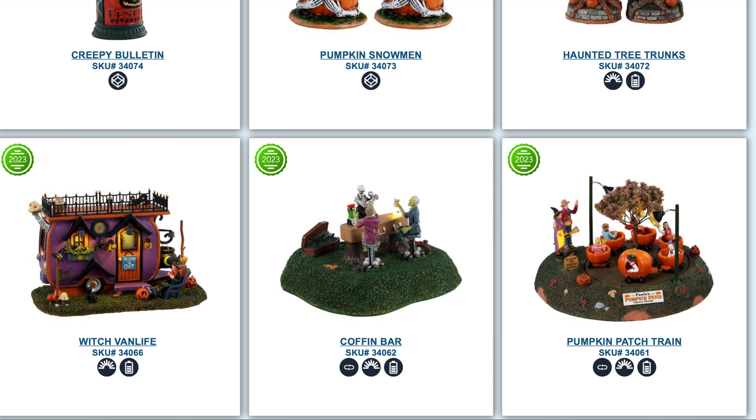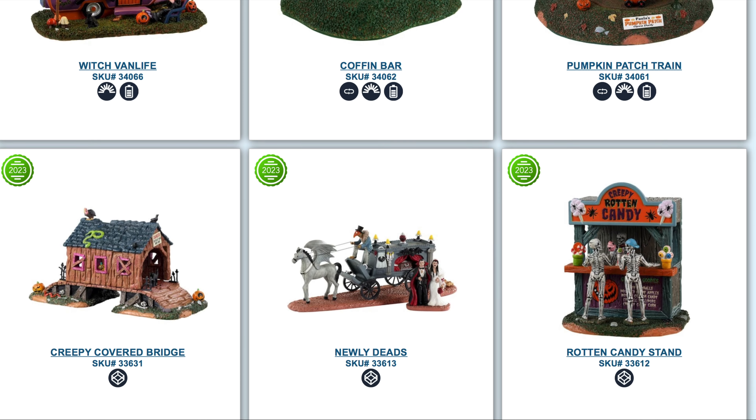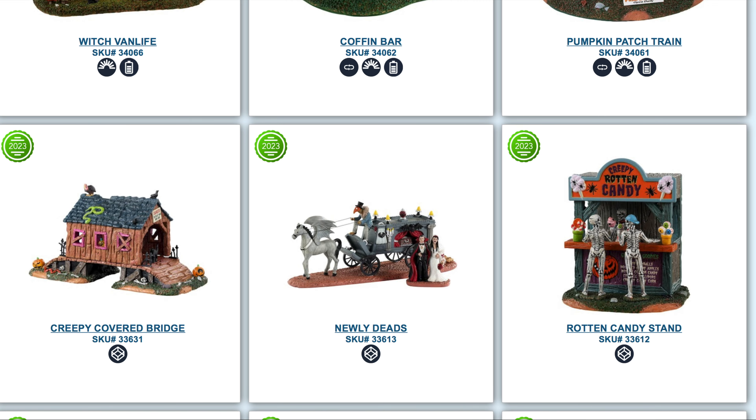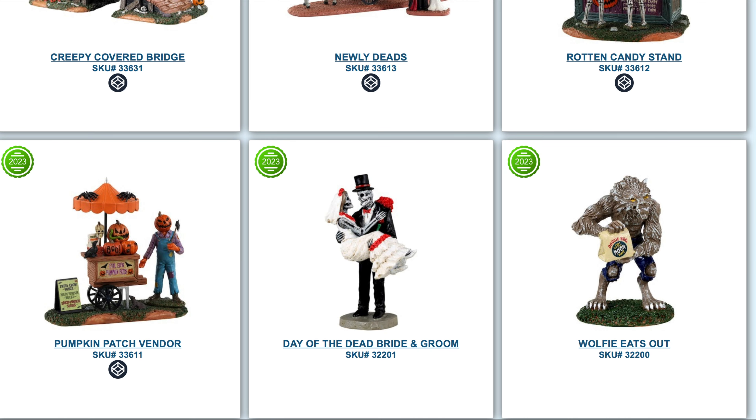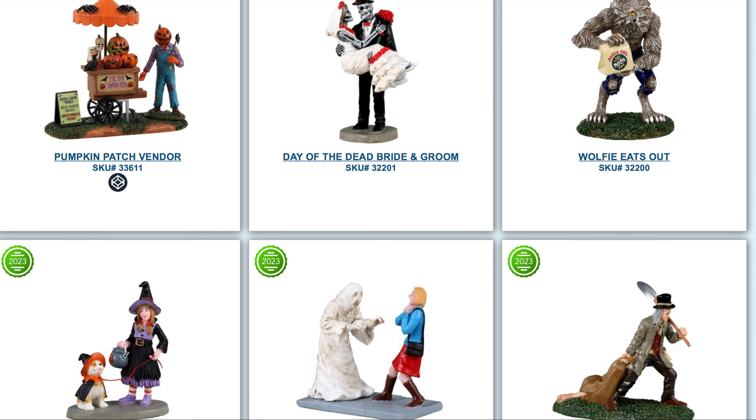Working our way down, there's the Witch Van Life — I like the color scheme on that one — then the Coffin Bar, and the Pumpkin Patch Train. I'm interested to see the train; I hope it's a decent size. Next up is the Creepy Covered Bridge, which reminds me of that Department 56 birch bridge piece. We also have the Newly Deads Rotten Candy Shop, a Pumpkin Patch Vendor, and Woofy Eats Out — accessories to complement the actual houses, which is always nice for collectors.